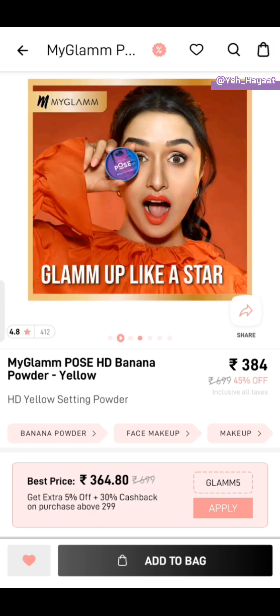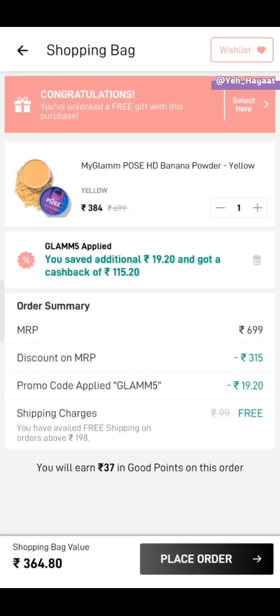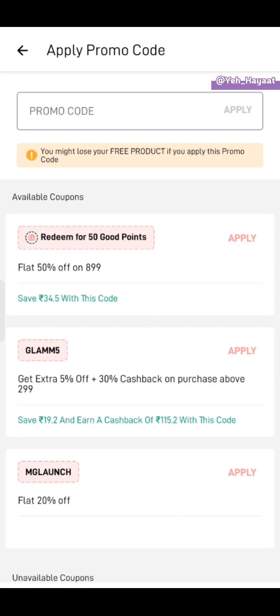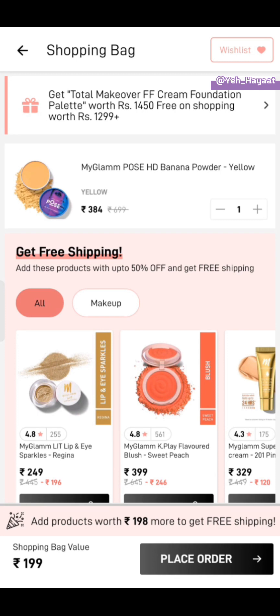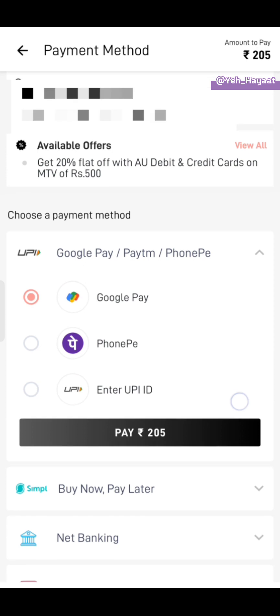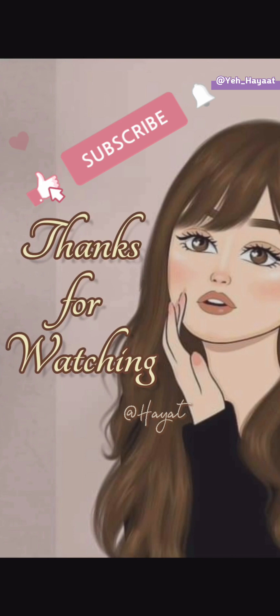The next offer is MyGlam Pose HD banana powder in yellow shade. Simply add it in your cart — the cart value is 364 rupees. Apply the new coupon code mgxopick1 without any space, and your cart value will be 199 rupees. For shipping, remove an item, so our cart value is 205 rupees. This was our last offer! Comment below how you found the video — see you in the next one, bye bye!